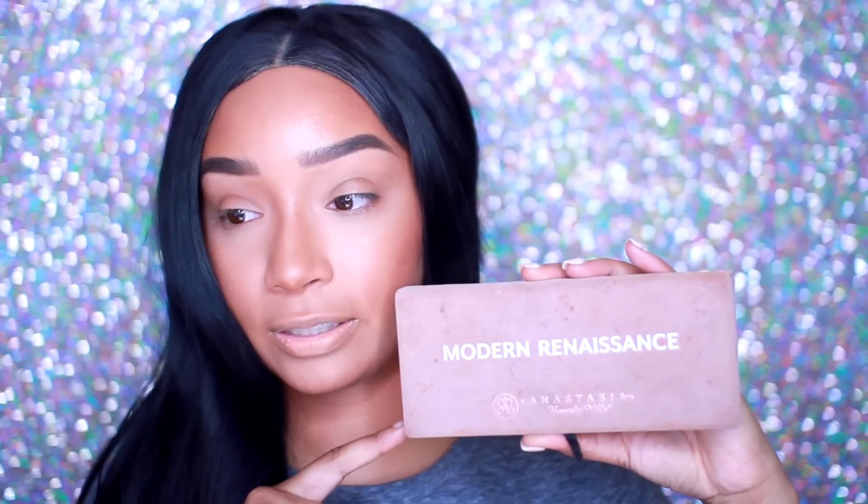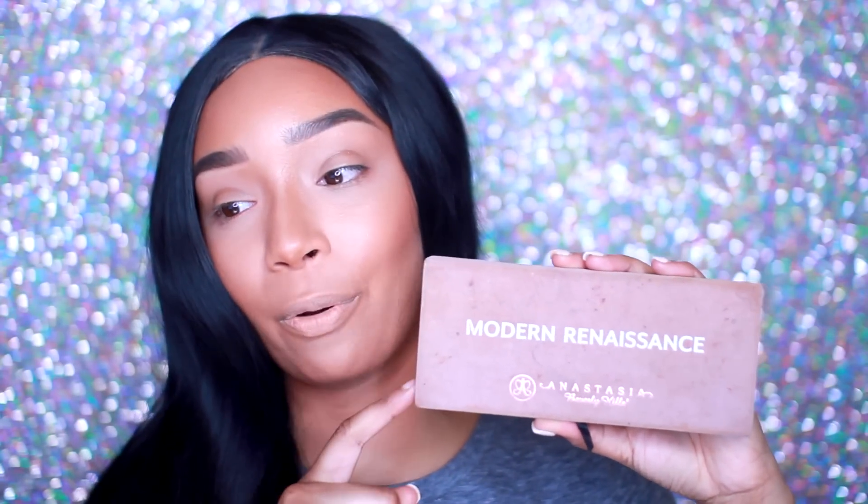That's 0.02 ounces more than my Modern Renaissance palette. The Modern Renaissance has 14 shades at 0.02 ounces each, equaling 0.28 ounces total, and retails for $42.00. The Eye of the Storm retails for $40.00.